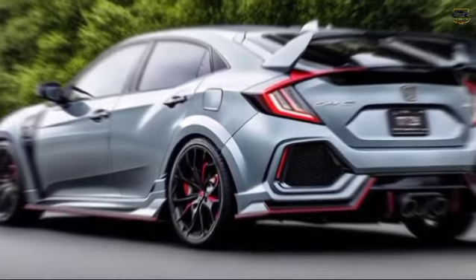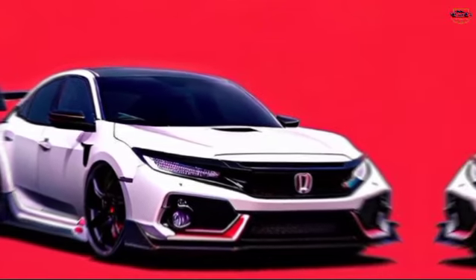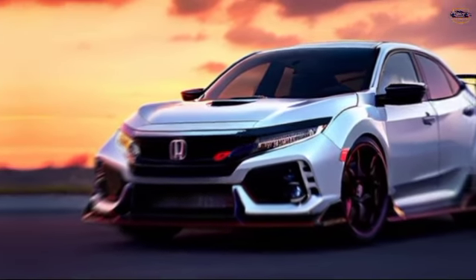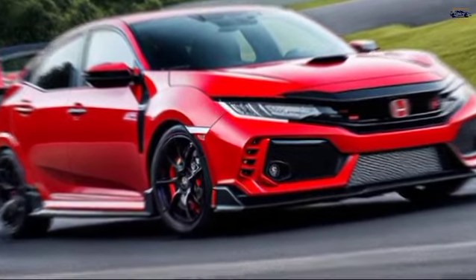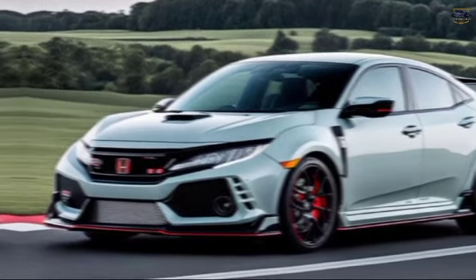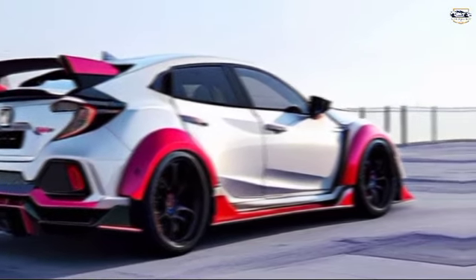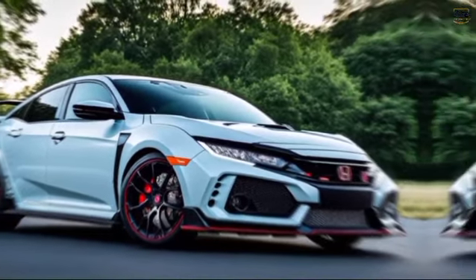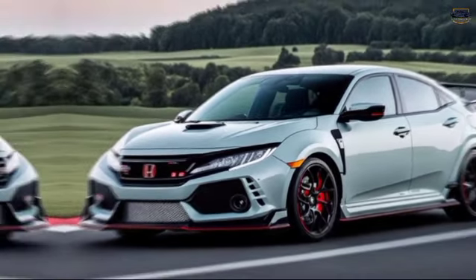Performance prowess: The 2025 Type R is expected to retain the thrilling 2.0-liter turbocharged 4-cylinder engine from its predecessor. We're talking about a fire-breathing beast capable of churning out an estimated 315 horsepower and 310 pound-feet of torque. Imagine being pinned back in your seat as you rocket down the straightaway, only to conquer winding roads with the Type R's sharp handling and advanced suspension. This car is built to deliver an exhilarating driving experience, whether you're cruising city streets or carving up mountain passes.